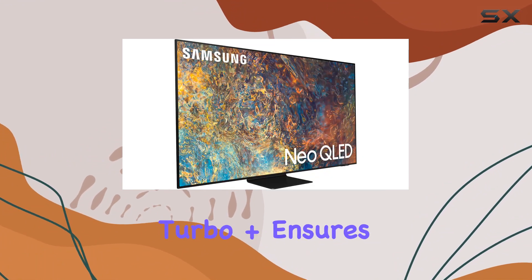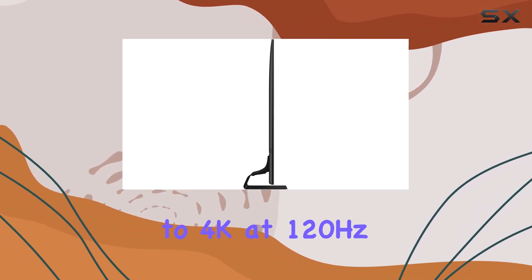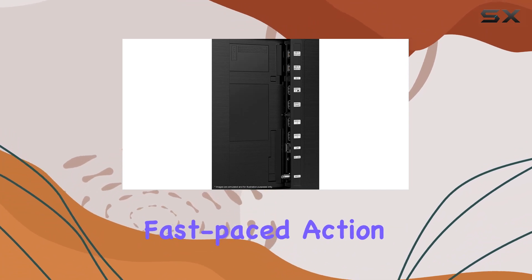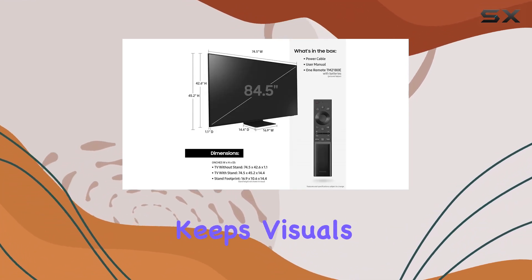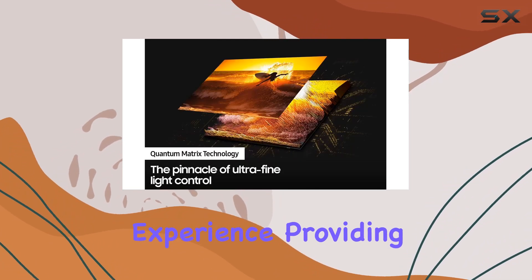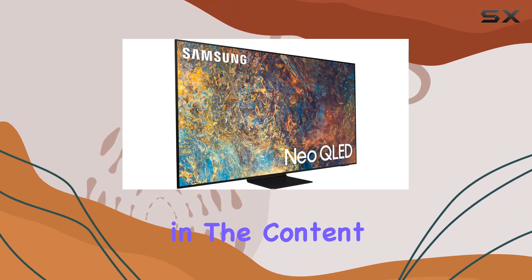Motion Accelerator Turbo Plus ensures exceptional motion enhancements, supporting up to 4K at 120Hz. Whether you're gaming or watching fast-paced action, this feature keeps visuals smooth and captivating. Object Tracking Sound adds another layer to the experience, providing audio that moves with the on-screen action, further immersing you in the content.